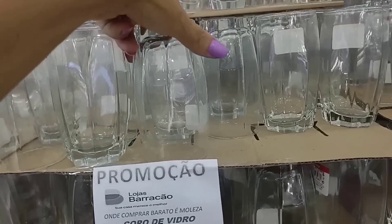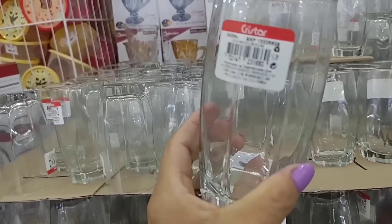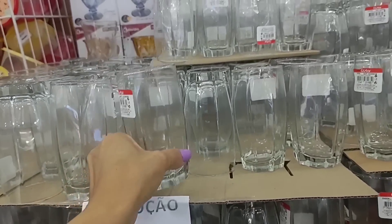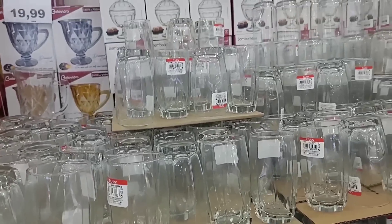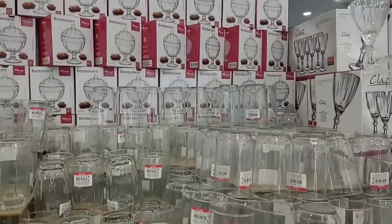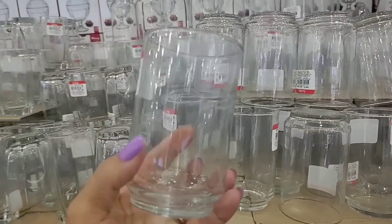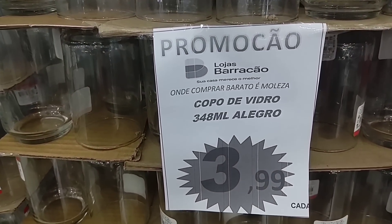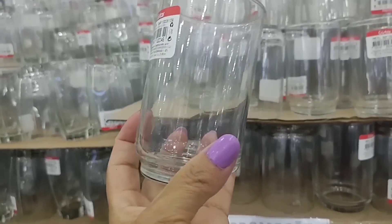Let me grab one here to show you — look how nice, it's a really big glass. There are also these candy dishes here for R$14.99, and another model of glass for R$3.99, 348ml — look how nice.